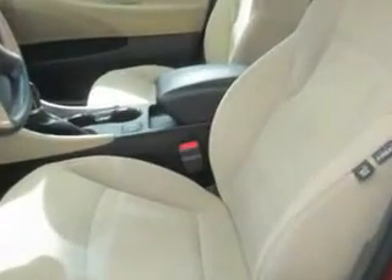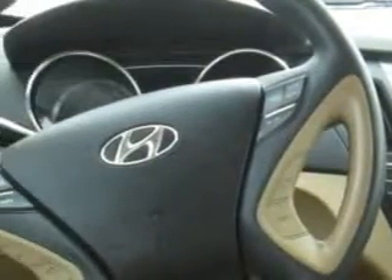Additional features include LED tail and brake lights, heated exterior mirrors, and much more. Enjoy the drive and have peace of mind in this 2013 Hyundai Sonata.